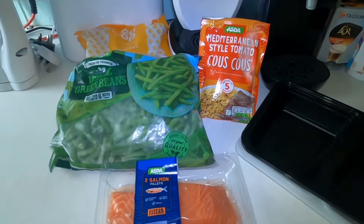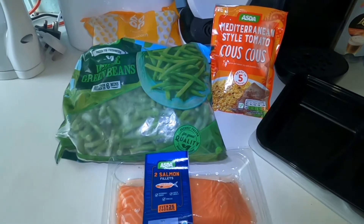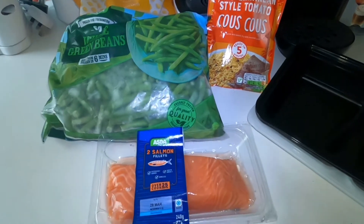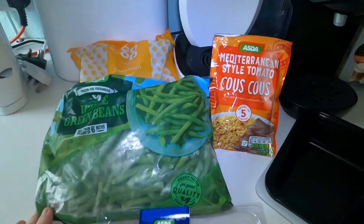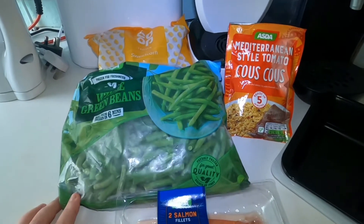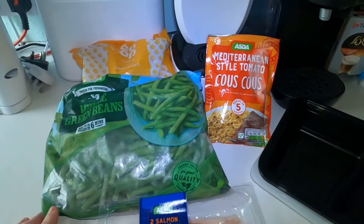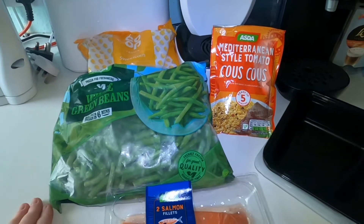For dinner tonight at work, I'm going to show you that it can be super easy to have a good meal cooked and ready to take with you. We've got salmon here that we've defrosted from the freezer, some frozen veg — sweetcorn and whole green beans — and we're going to have the Mediterranean style tomato couscous with it.